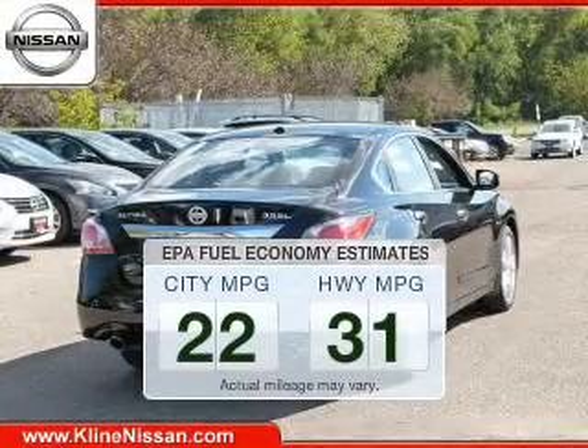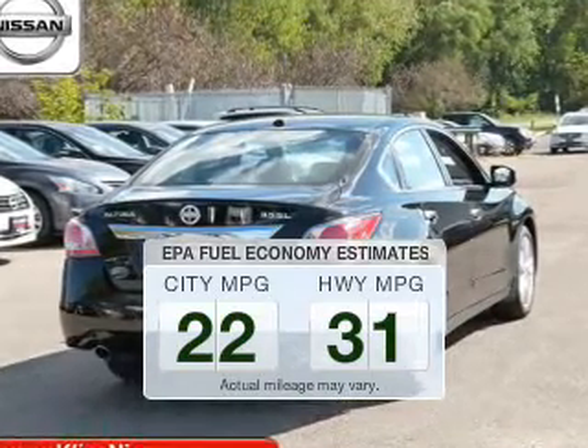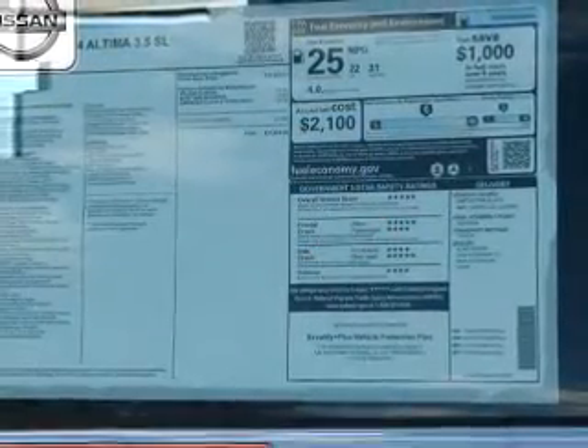Better gas mileage means better long-term driving, and this ride delivers with a great low fuel consumption rate. The powertrain includes front-wheel drive with a reliable six-cylinder engine driven by an automatic transmission.